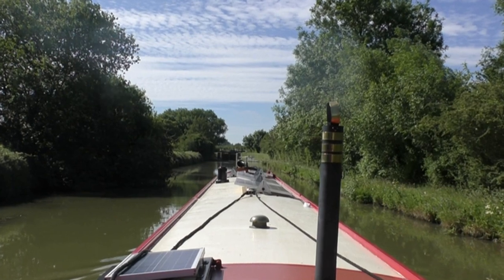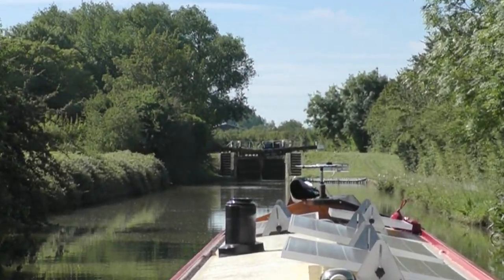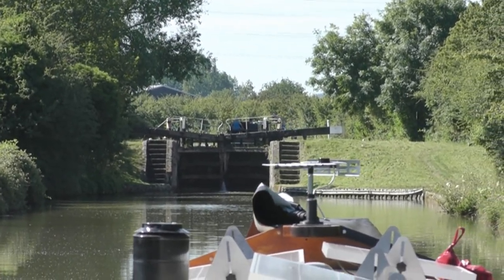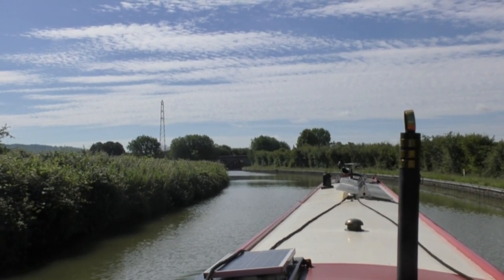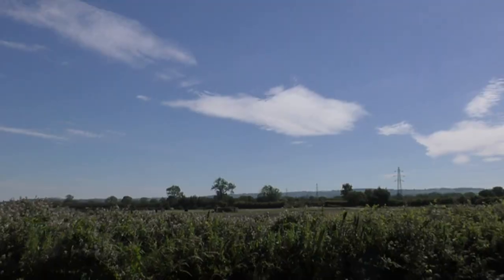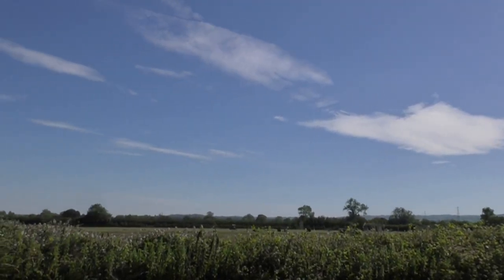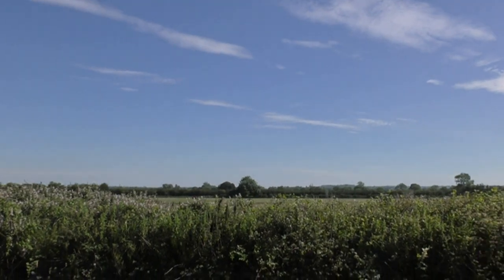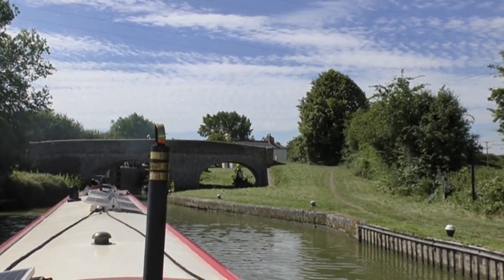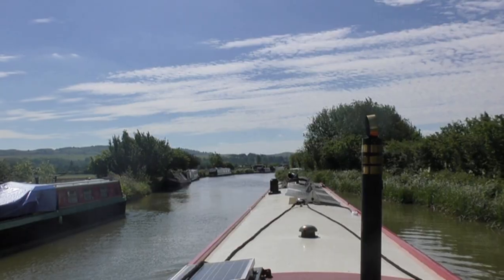This is the first of the two Ivinghoe Locks, giving a total rise of 14 feet 3 inches. This is the second of the two Ivinghoe Locks — I'll let you soak up the scenery a bit more. Another lovely sunny day. That's just leaving the second Ivinghoe Lock.